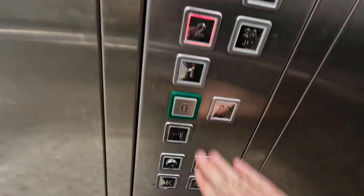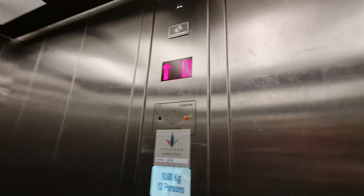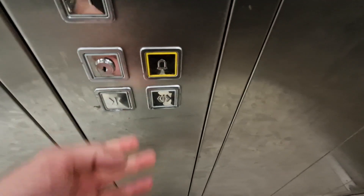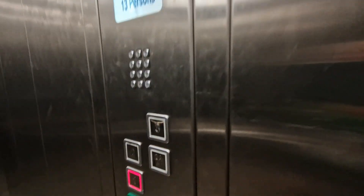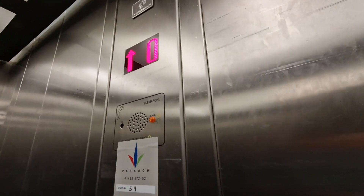This is the lift at Sports Direct in Newcastle. It used to be an older lift built in 1991. It was modernised by Kleeman. Capacity: 1,000 kilos, 13 persons.